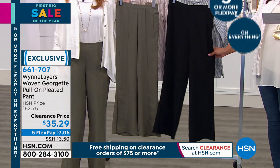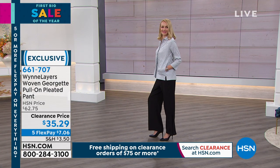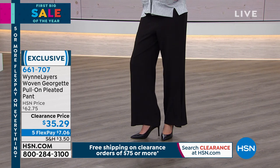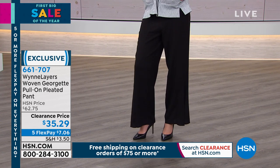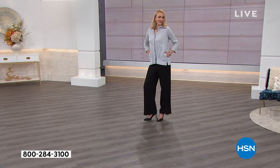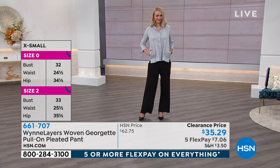These pants were just reduced to $35. You're saving nearly $30 today — five monthly payments of $7 to get home. Available extra small to 3X. I would go up a size if you want that nice loose, free, airy feeling because these don't have stretch. It's a really pretty, flowy Georgette material with almost a little bit of a sheen.